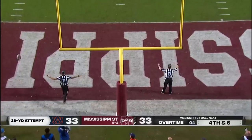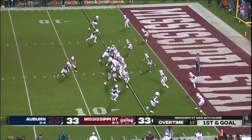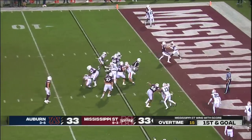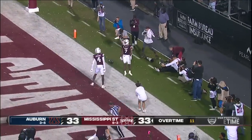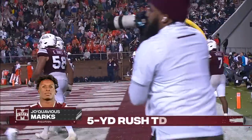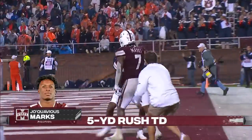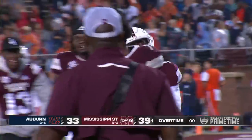Auburn missed it! Here's Jaquavius Marks, and he is in! Mississippi State wins it in overtime. This seesaw game featured State jumping off to a 21-point lead, and they had to hold on for dear life.